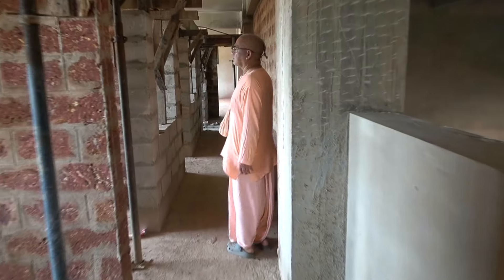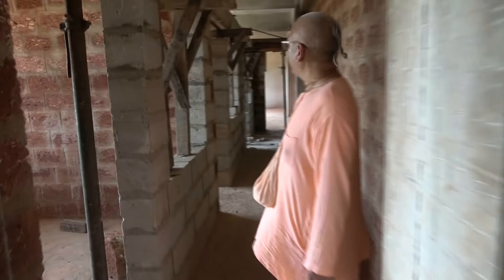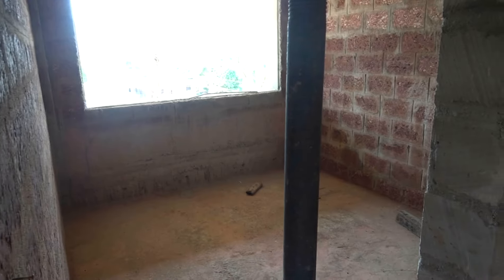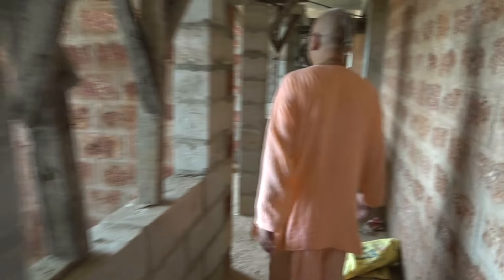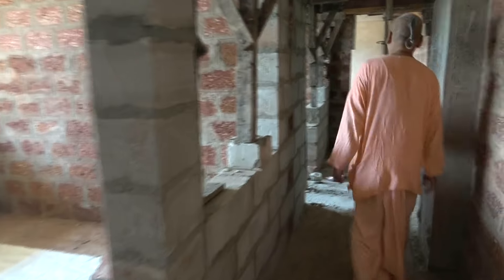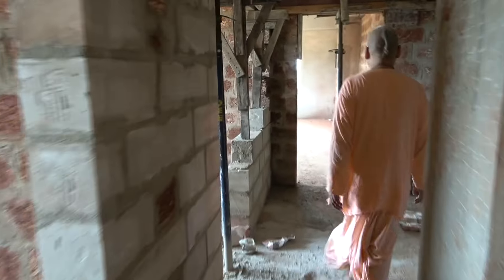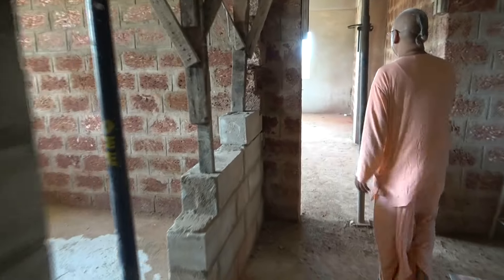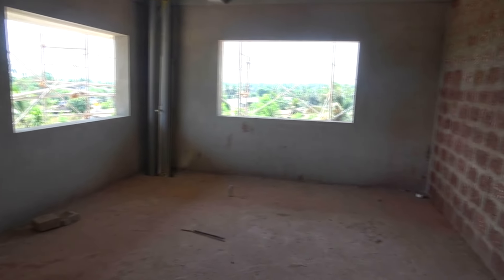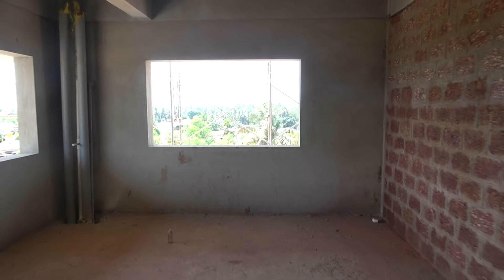This is the southwest corner of the temple, which is the best place for management. Here we have rooms for different devotees involved in temple management. We have one more beautiful room so that we can all make decisions of the temple here - you can see nice fresh air.